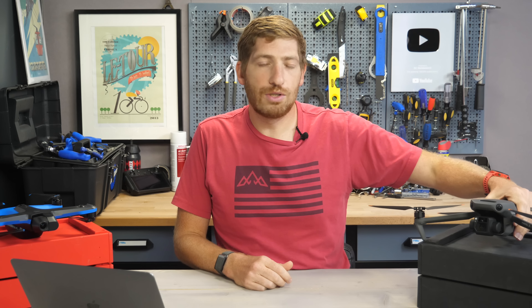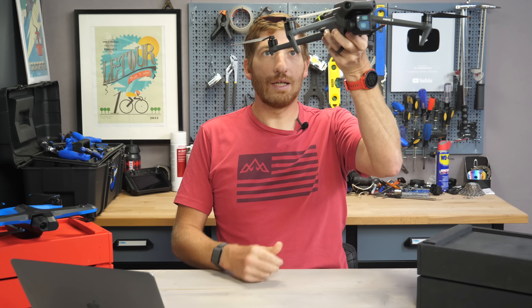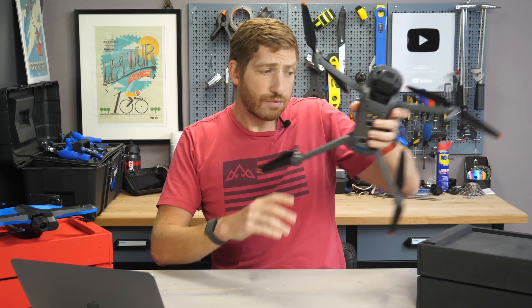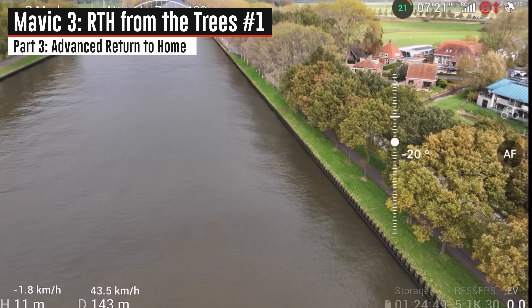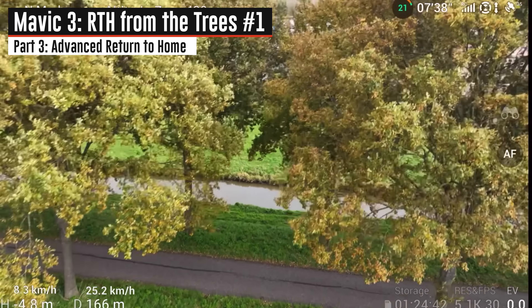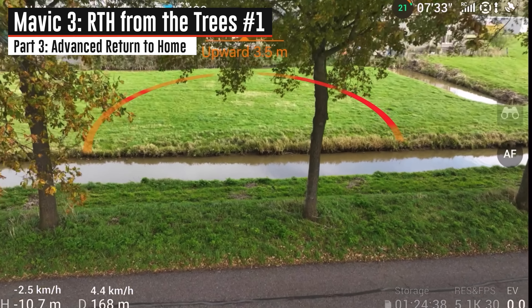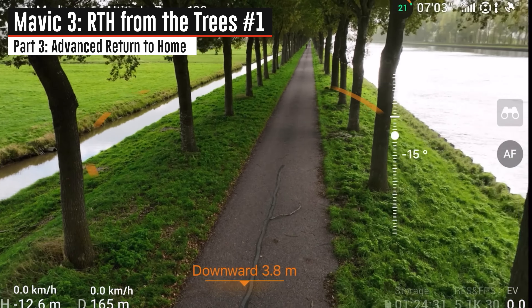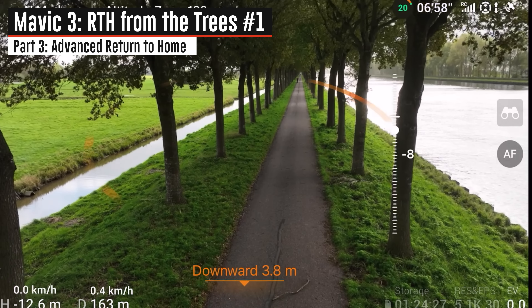One thing that's available right now is the advanced return to home feature. A quick primer: traditionally, return to home goes straight up to a set altitude, flies over, and comes back down — very straightforward. The Mavic 3's advanced return to home takes whatever direction is most prudent to get from point A to point B, ignoring that simple up-over-down approach.